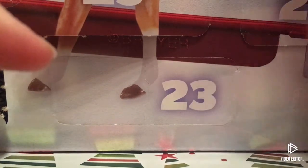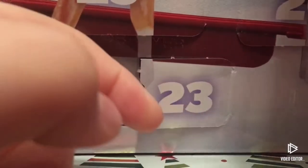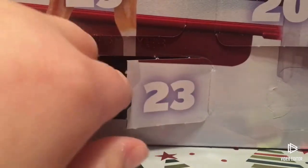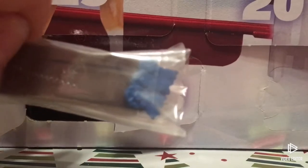But let's get on with opening it. This is our lovely day 23 — I think I know what we're getting, but you know, only two days left. So let's open it!